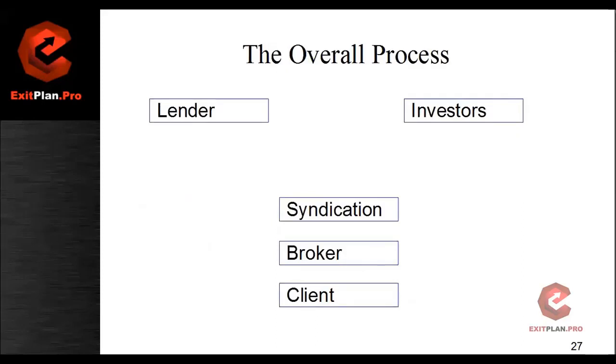So remember the overall process — there's five of us: you, us, the syndication, the lender, and the investors.